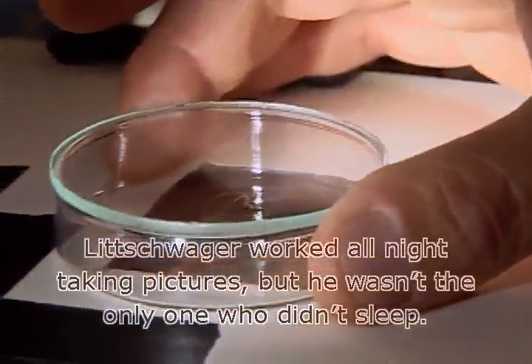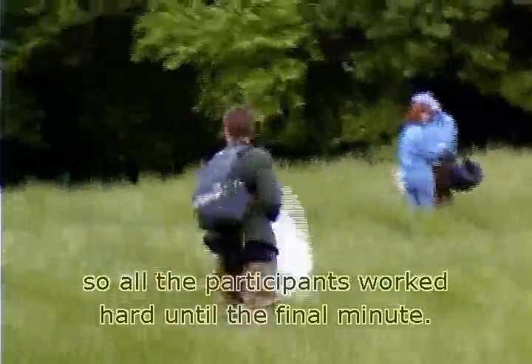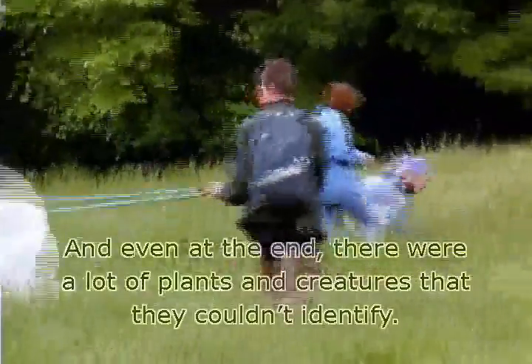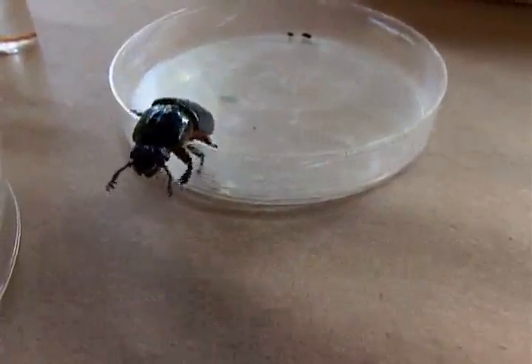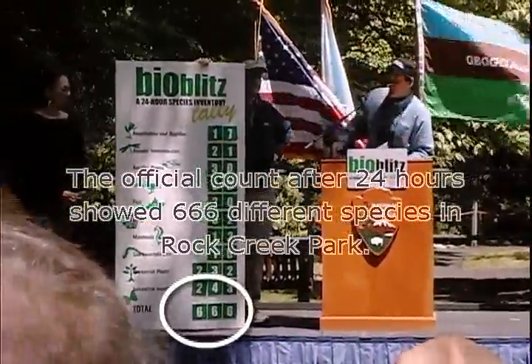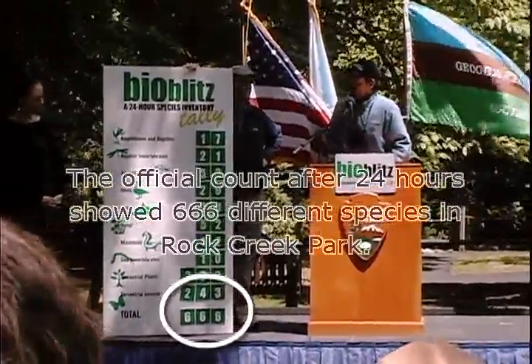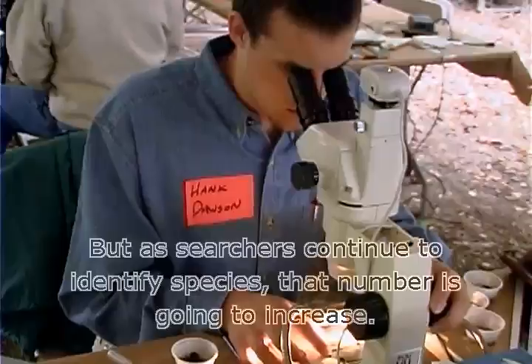Litzwager worked all night taking pictures, but he wasn't the only one who didn't sleep. People had only 24 hours to find all the living things in the park, so all the participants worked hard until the final minute. Even at the end, there were a lot of plants and creatures that they couldn't identify. The official count after 24 hours showed 666 different species in Rock Creek Park. But as searchers continue to identify species, that number is going to increase.